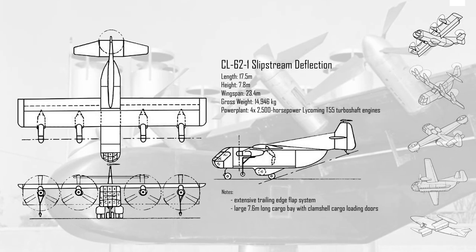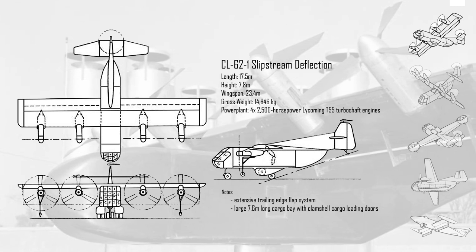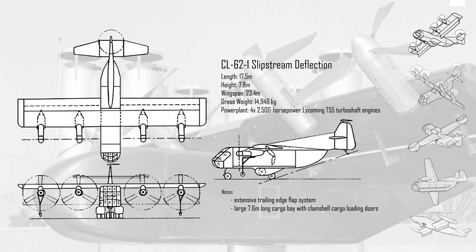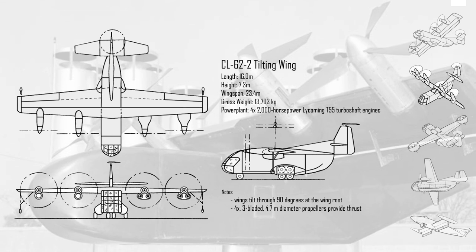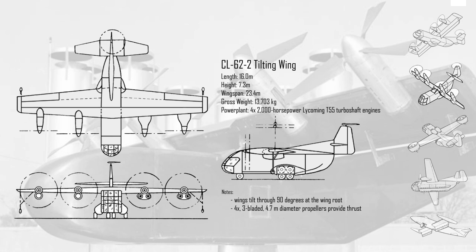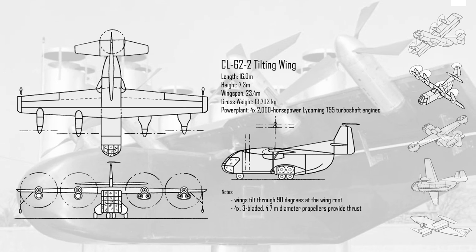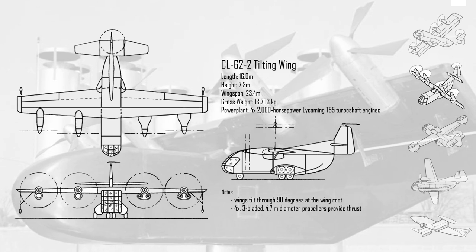The CL-62-1 was a slipstream deflection stall variant which emphasized large propeller diameter and an extensive trailing edge flap system. A tail rotor situated on top of the cruciform tail provided pitch control during low speed operation. The CL-62-2 was a tilt-wing VTOL capable variant which had a swing wing mounting four nacelles with cross-shafted 2,000 horsepower engines. It too had a tail rotor mounted on top of the tail for pitch control during low speed operations and in the hover. It would take advantage of slipstream deflection during the transition from vertical to horizontal flight by extending leading and trailing edge flaps.